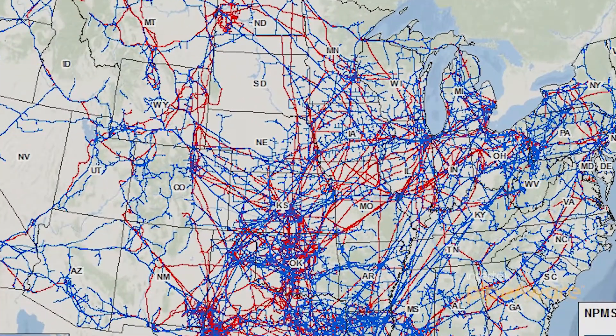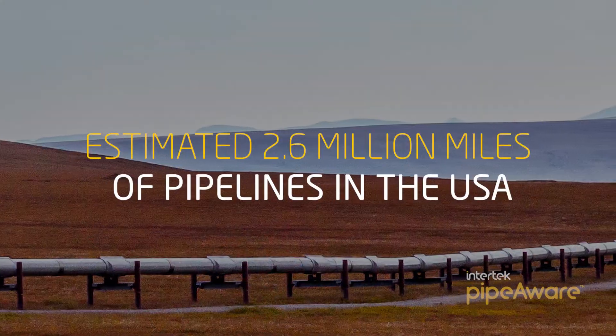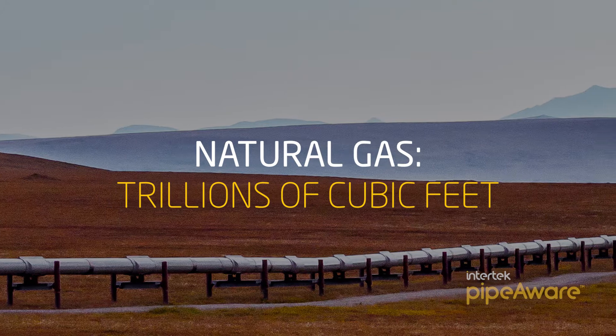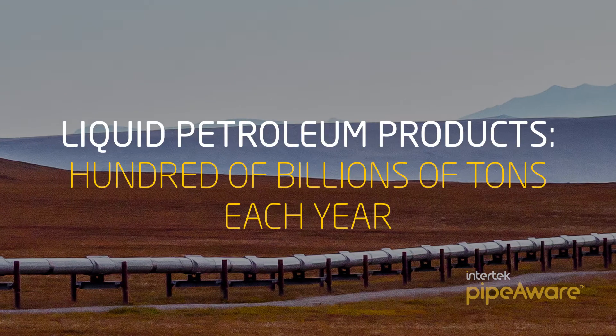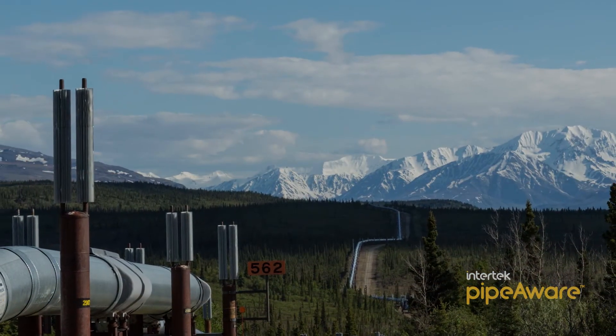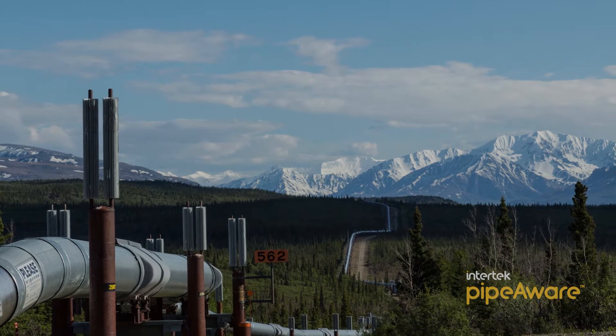North America is a region known for its vast network of pipelines that serve an important role in transporting trillions of cubic feet of natural gas and hundreds of billions of tons of liquid petroleum products each year. The oil and gas pipeline industry has been growing rapidly, and this has spurred the need for increased regulatory and traceability scrutiny.